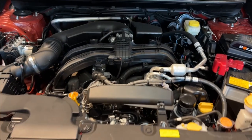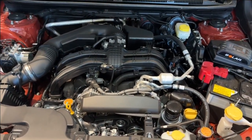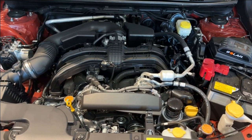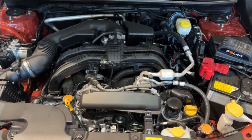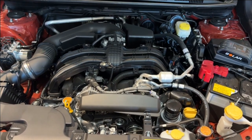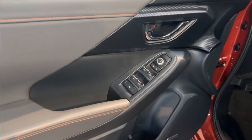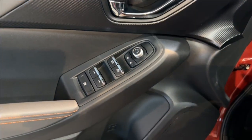The Crosstrek Limited is powered by a 2.5-liter engine that produces 182 horsepower, paired with a chain-driven CVT and Subaru's symmetrical all-wheel drive to keep you safe and in control no matter the conditions. The front doors and tailgate have proximity key access.